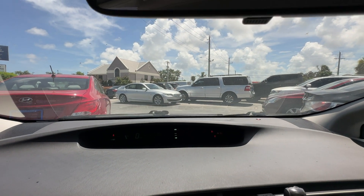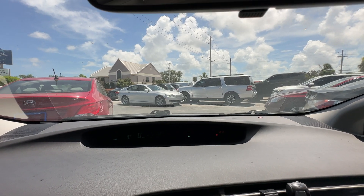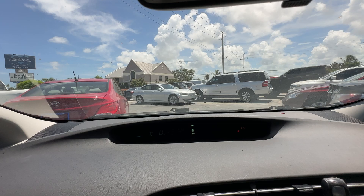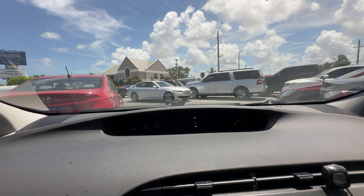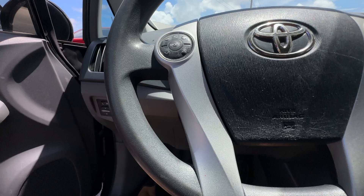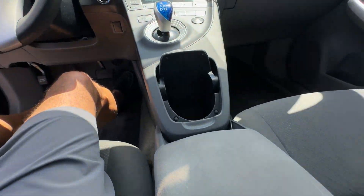It does have a check engine light on. We aren't fixing that — it's being sold as it sits. I believe that's just an O2 sensor, but check with your salesman. We'll try to get you an actual code for it.